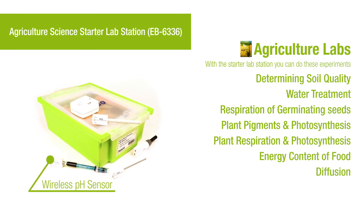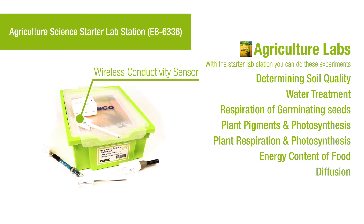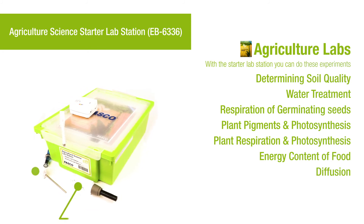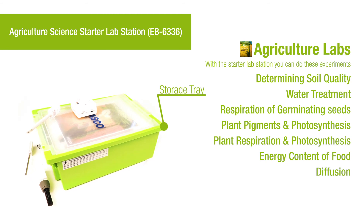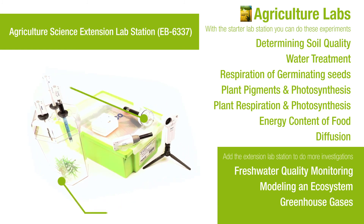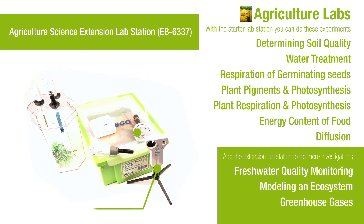With the agricultural science lab station, students use sensors to monitor the growing process analytically instead of relying only on observations. This agricultural science solution prepares students entering a field that is quickly becoming a data-driven profession.